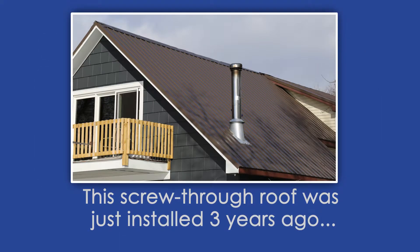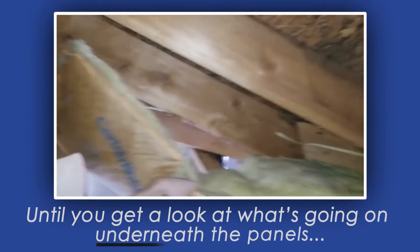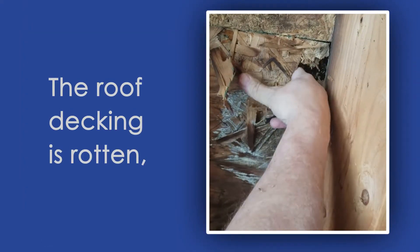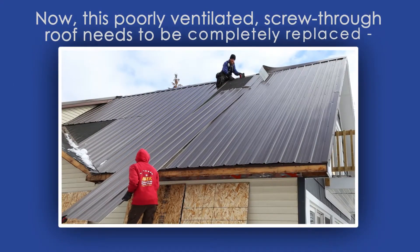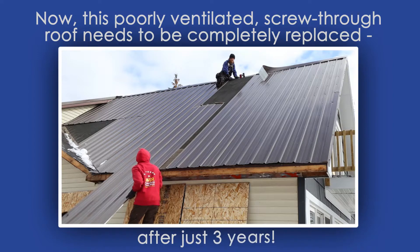This screw-through roof was just installed three years ago, and it looks nice — until you get a look at what's going on underneath the panels. As you can see, the roof is leaking in several places. The roof decking is rotten, and there's mold growth starting inside the home. Now this poorly ventilated screw-through roof needs to be completely replaced after just three years.